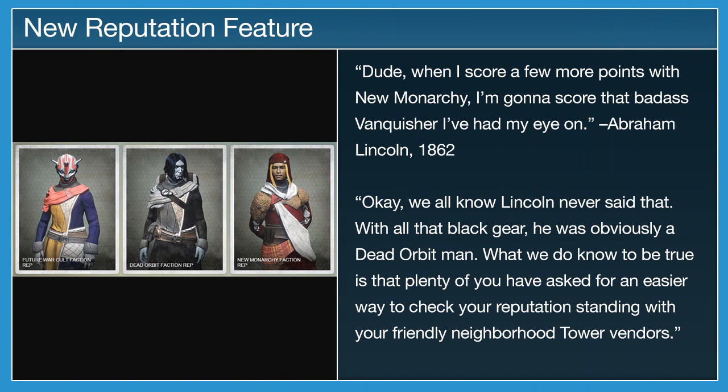David Candlin, design lead for the user interface team at Bungie, shares his newest idea he's been working on: a panel to check all of your vendor reputation in one place, located in the inventory tab.